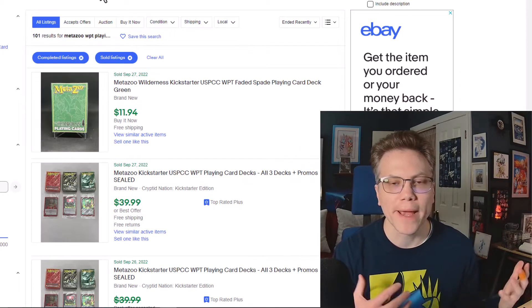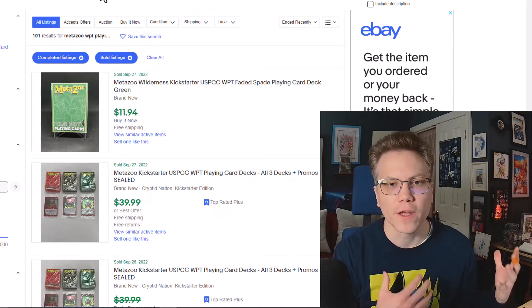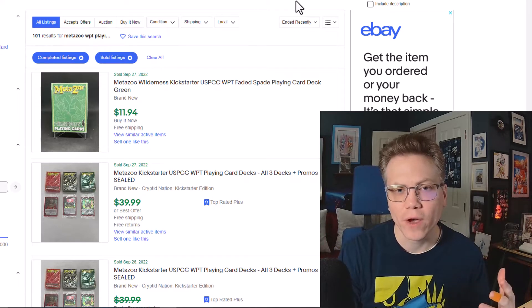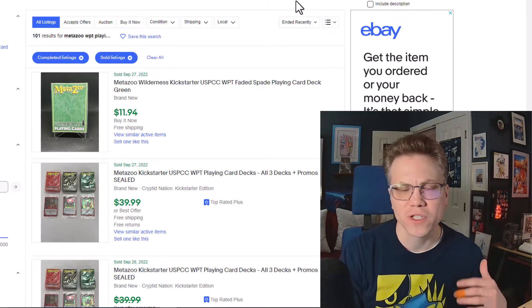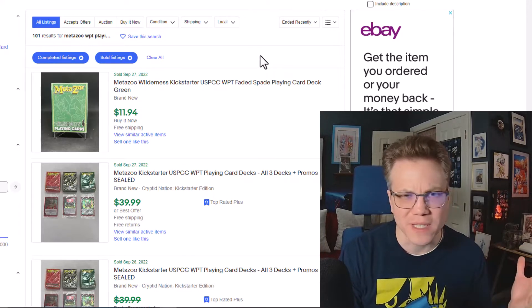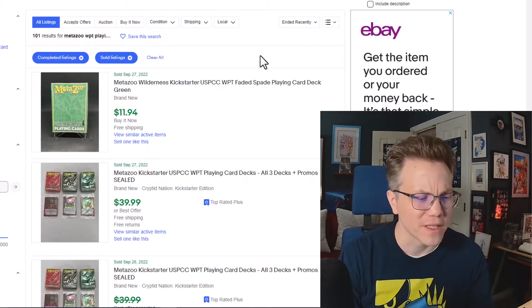The very first item we're gonna look at is the base product from this set. You have three playing card decks: one from Cryptid Nation, one from Nightfall, and one from Wilderness. When I did my video showing my headcaster tier box opening, it seemed like those sealed decks were going for between $5 and $10, but it looks like these have picked up considerably.